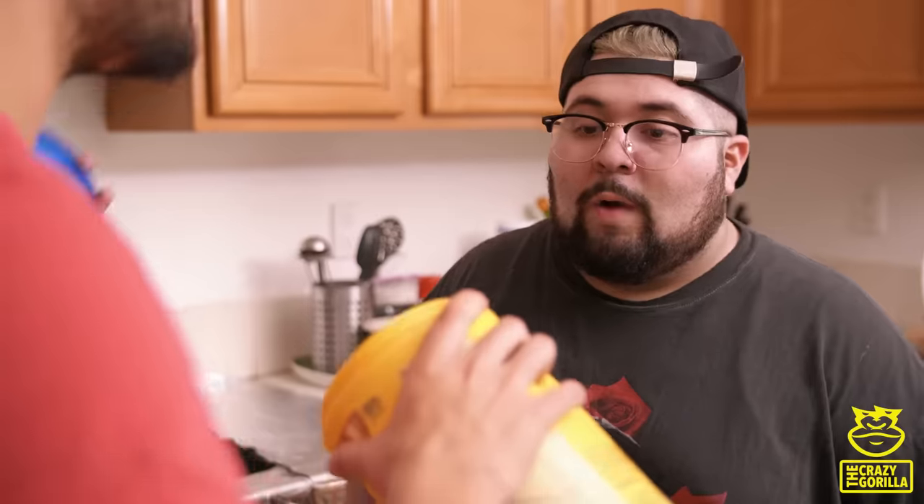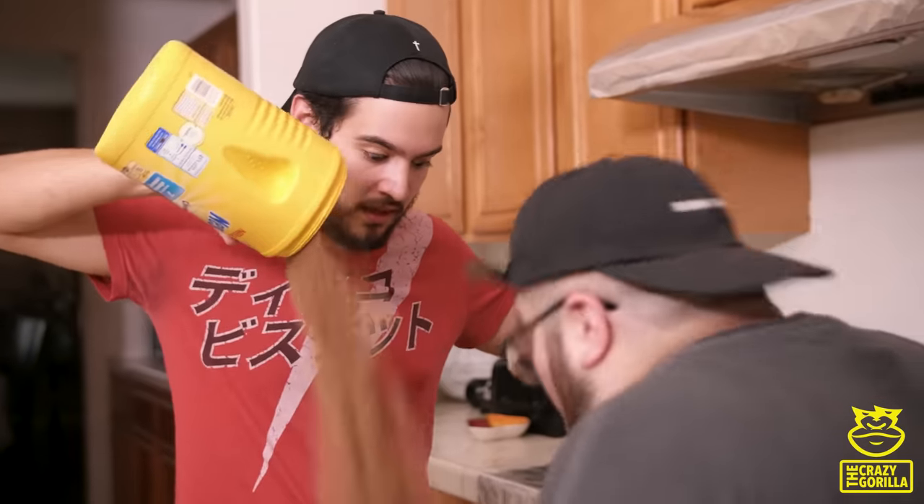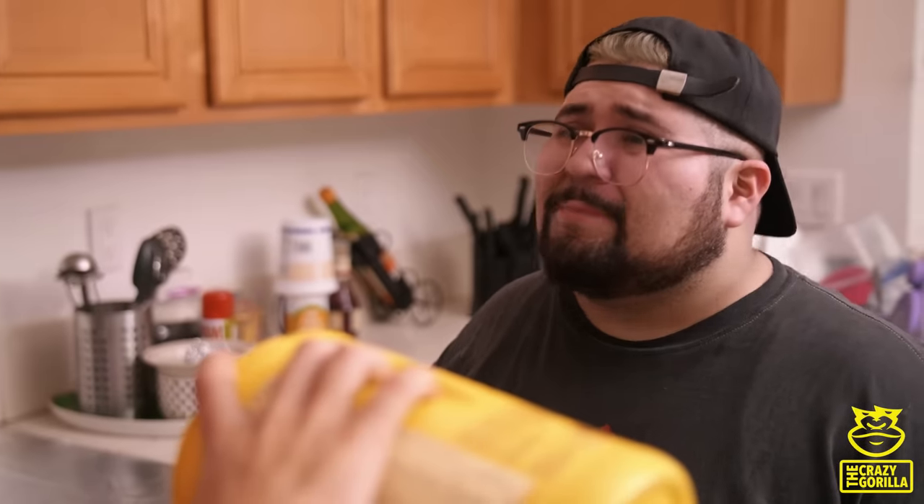Oh, let me guess — this isn't really chocolate milk, but a container to hold something else. Wait, no, no, no, no, no. That one is actually what it's supposed to be.